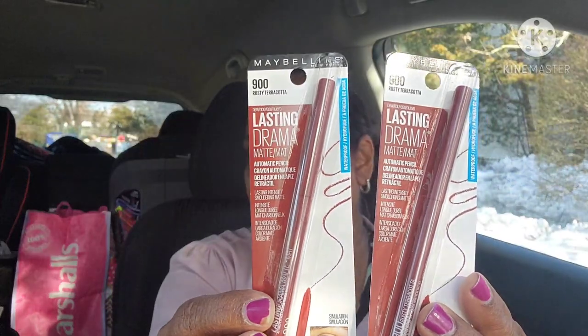They also had Maybelline 900 Rusty Terracotta Lasting Drama Matte Automatic Pencil — new at my store. These are pencils and look at that beautiful color — absolutely stunning. I got a few in different colors.